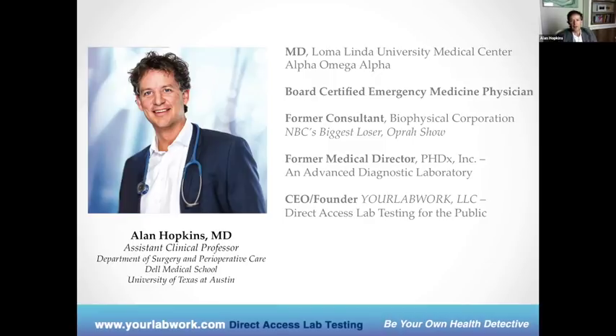Having done this additional training, I got hired as a consultant for a company called Biophysical Corporation. They did advanced biomarker testing for shows like NBC's Biggest Loser — you might've heard of that. They also did the Oprah show, and Oprah Winfrey herself went through our Biophysical lab protocols. I had a great opportunity to really learn in a much deeper way about advanced biomarker testing. From that, I became a medical director for PhD-X, an advanced diagnostic company here in Austin. I ultimately started my own company for consumers — a direct access lab testing company called yourlabwork.com.